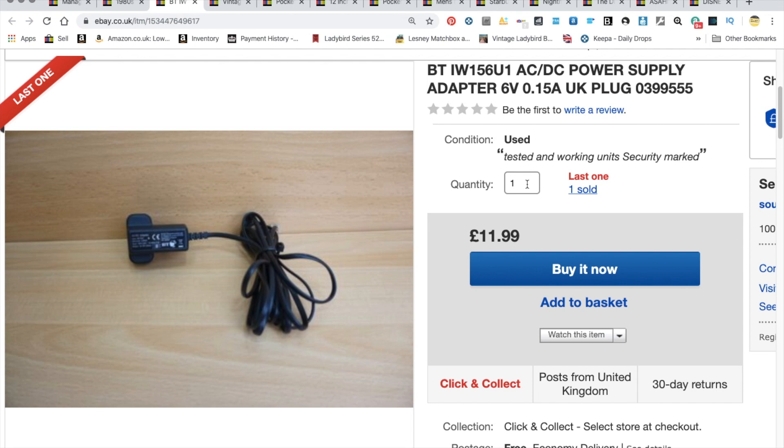Next item was a BT power supply plug adapter. I do relatively well breaking these down. It depends on the phone system — if it commands a good high value I'll sell the item complete; if not, I break it down. I normally pay two to four or five pounds for the system and got £11.99 back on one of these. We sold two — really happy, good little profit.